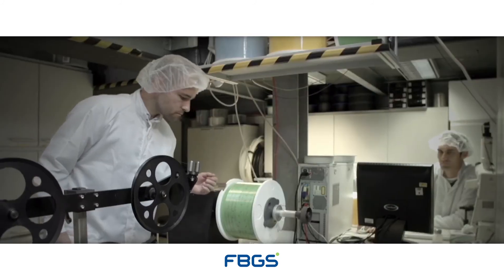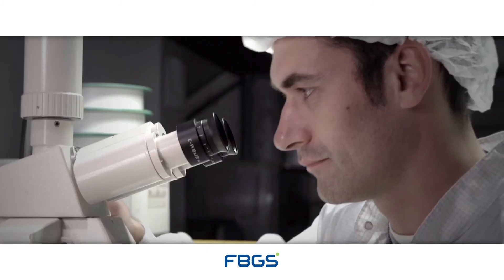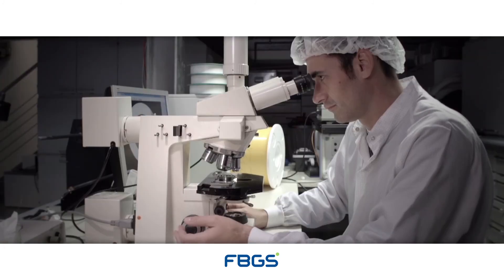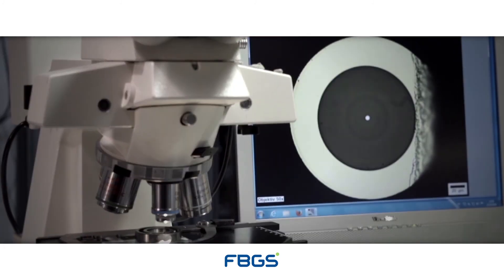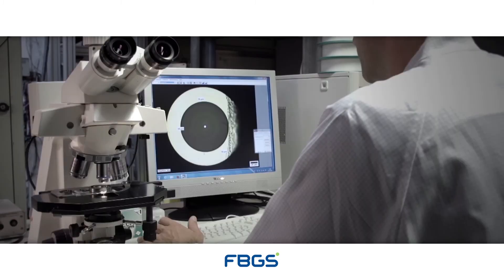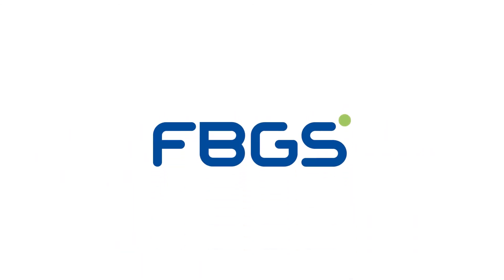At FBGS, quality assurance is an integral part of our fabrication and validation processes. The collective specialties of the team, along with the state-of-the-art facilities and tooling, is what sets our fabrication process ahead of the game. Highly trained personnel are committed to delivering the highest quality of products and services in full compliance with our quality management system.